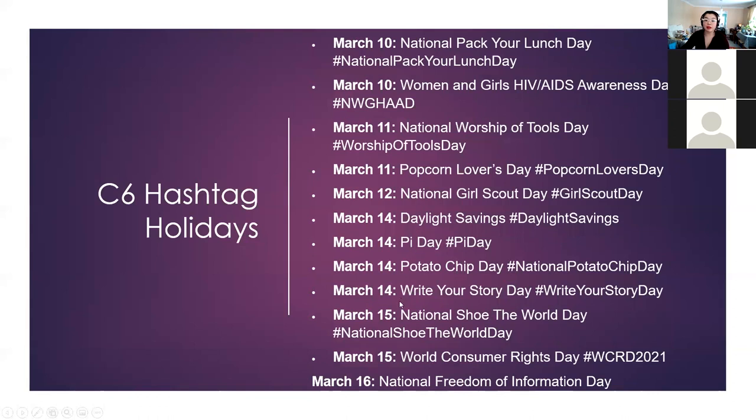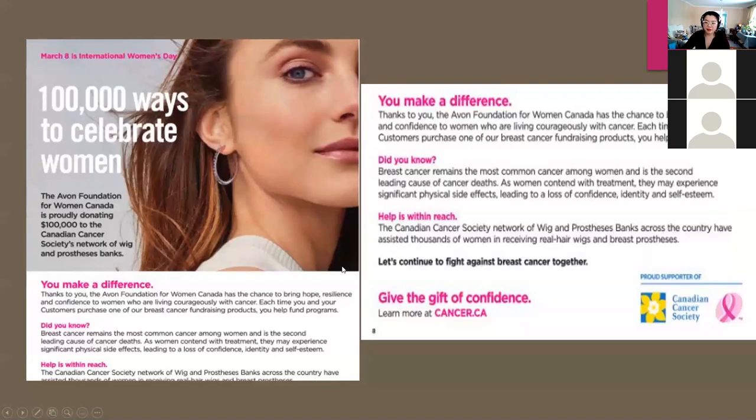On the second page of hashtags, one that really caught my eye is March 14th, Write Your Story Day. One of my big tags is always 'create the life you love' — so what kind of story do you want to create? I think that would be a great day to promote the business opportunity. Why don't we work together to figure out some material we can use for that?